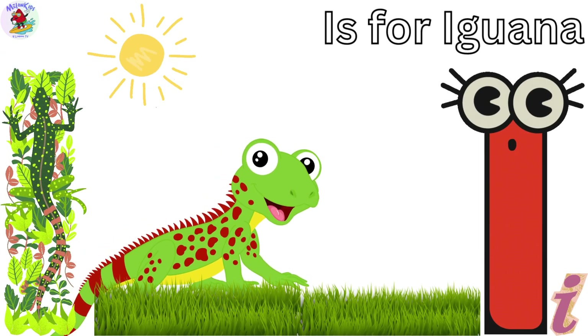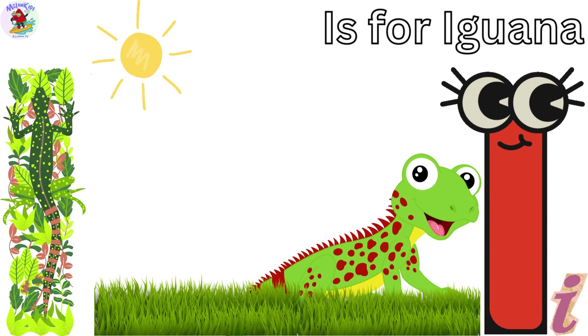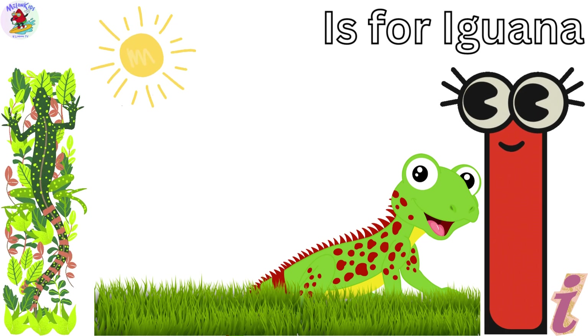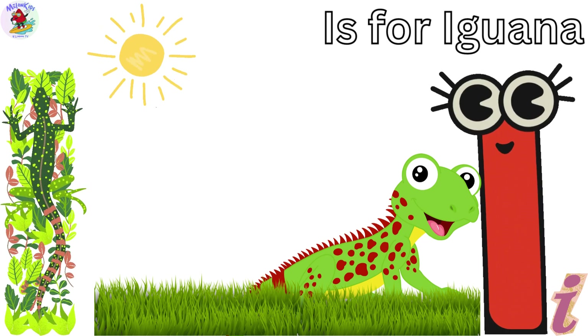I is for Iguana. Iggy the Iguana is super fast and loves basking in the sun. Did you know iguanas can change color to match their surroundings? Iggy's a master of camouflage.